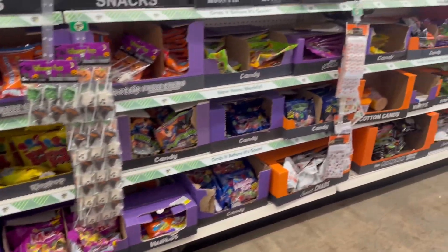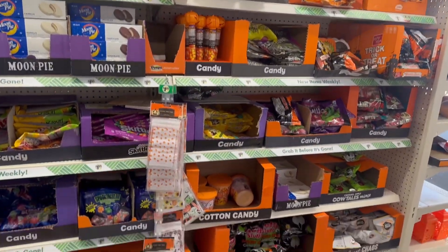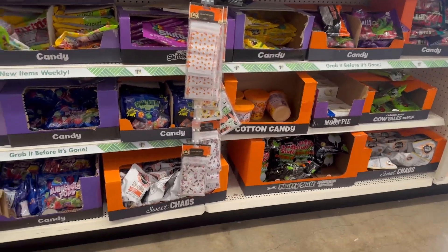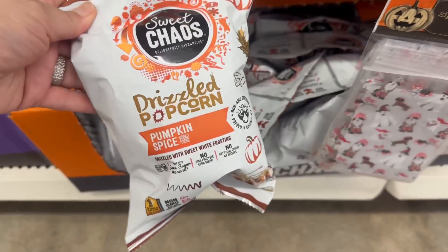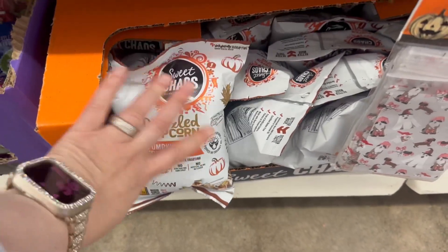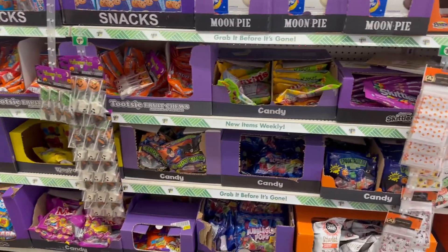This is their candy section — it's a little smaller than mine but really cool. I'm seeing this everywhere: the Pumpkin Spice Sweet Chaos drizzled popcorn. I haven't tried it but it looks pretty good.